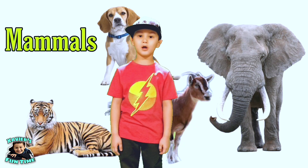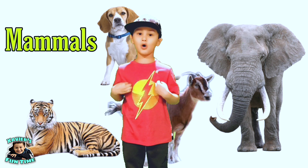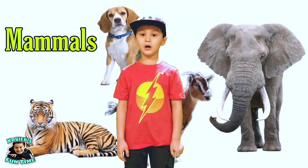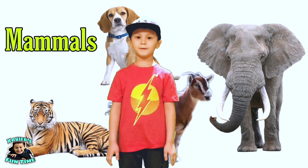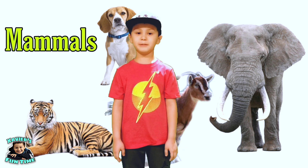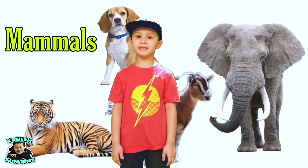Mammals are warm-blooded and they have a backbone and hair all over their body. Also, mummy mammals give live birth for their babies, and they make milk for their babies to drink.